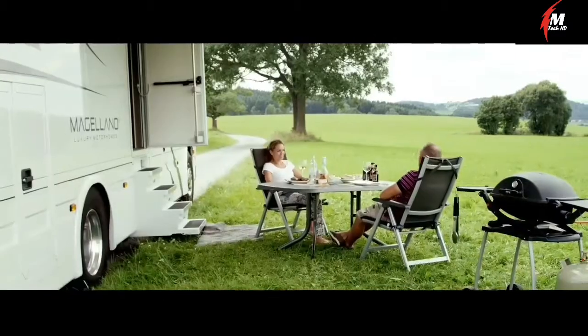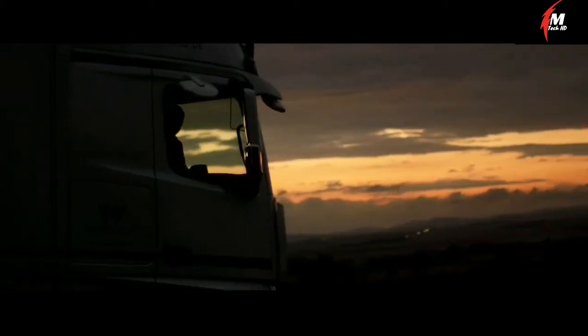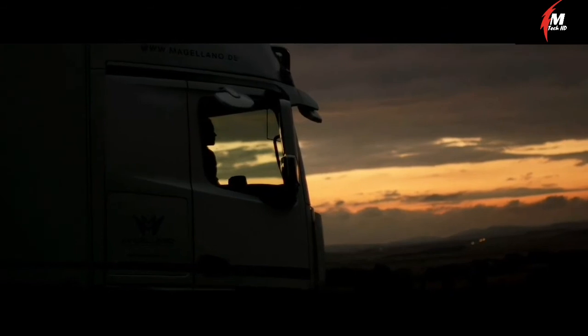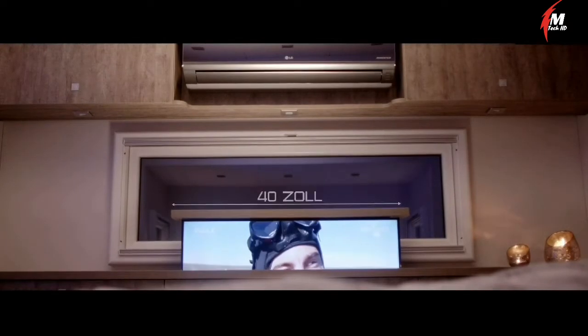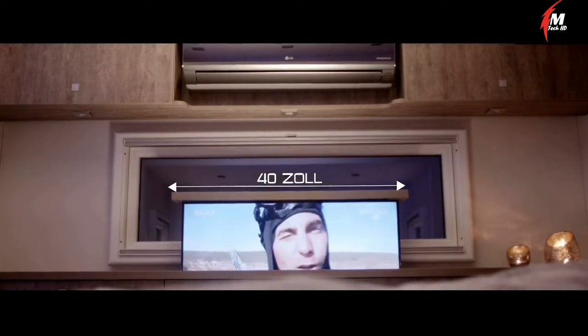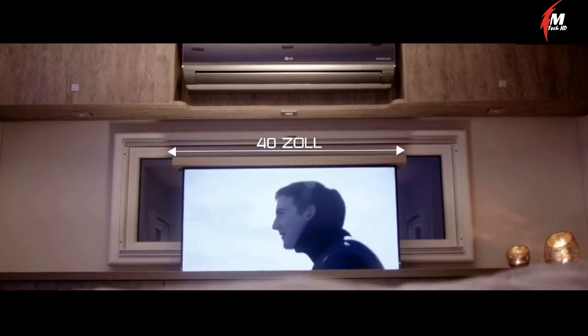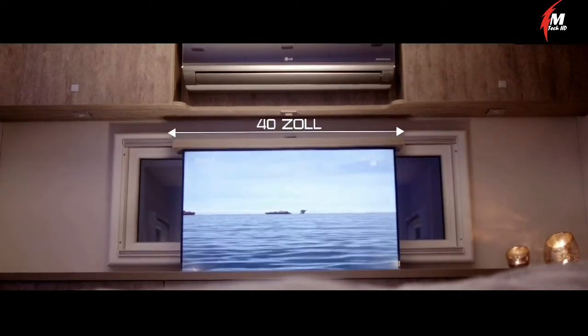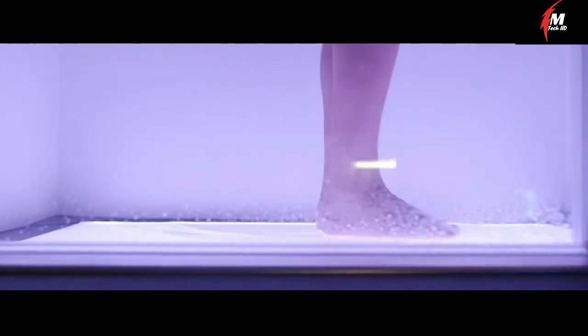Like other such models, the Magellano is equipped with sliding panels which make the space inside bigger and more comfortable. The living room, when extended, accommodates up to 8 people — enough for a big family or to invite a few guests. The motorhome is also powerful enough to carry a trailer that serves as a garage where you can store bicycles or even a car. Notable features include underfloor heating in each room, electric heaters, and air conditioners.